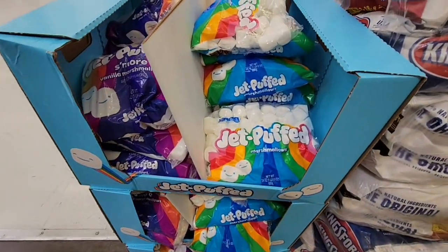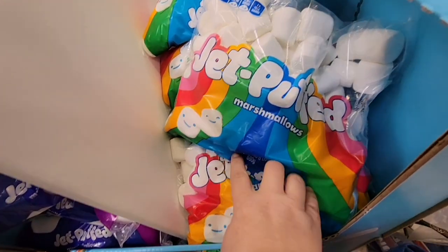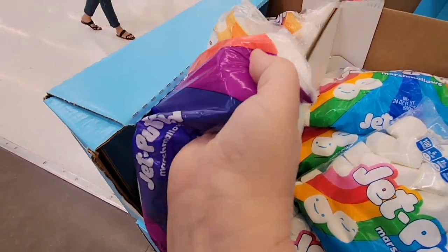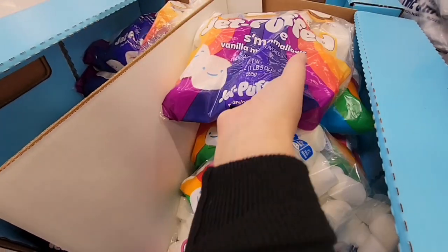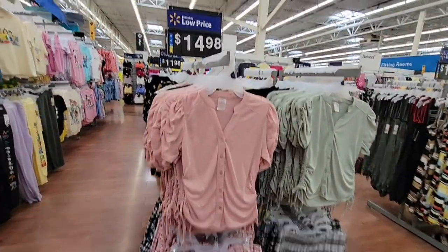They have regular Jet Puff marshmallows in a pretty good size bag — no price tag visible but usually around $2 to $3. They also have vanilla marshmallows, but those are artificially flavored — I'd just stick with the regular ones. Either way, that's a pretty good price especially for your s'mores.